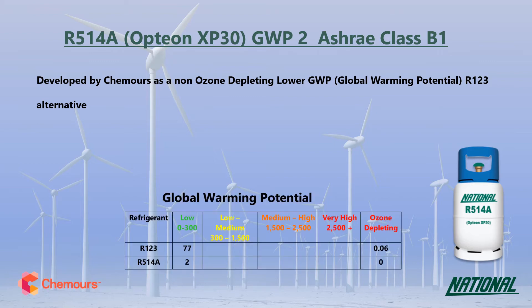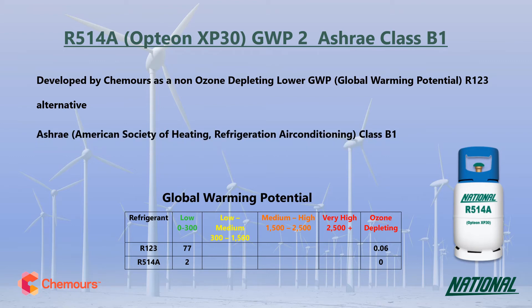R514A has a GWP of just two, making it 38 times lower than R123, and it is also zero ozone depleting, making it a much more environmentally friendly option. It has been classified by ASHRAE as B1 — non-flammable — but there is evidence of toxicity at concentrations below 400 parts per million by volume.